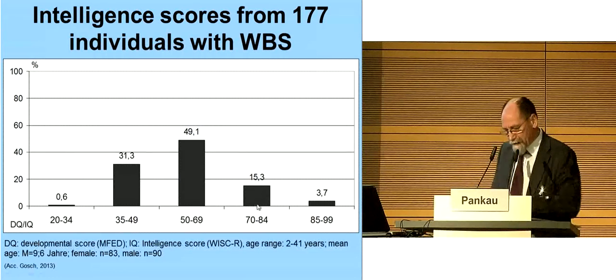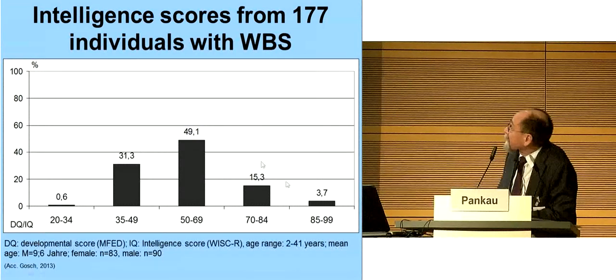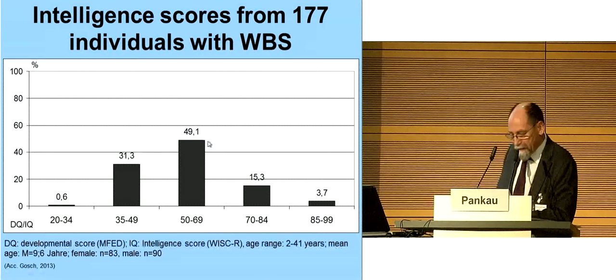On the next slide you'll see the intelligence quotient of 177 individuals. Nearly 50% show mild mental disability with an IQ range between 50 and 69, and in about 31% the IQ range is between 35 and 49, defined as moderate mental disability. In conclusion, 81% of individuals show an IQ below 70, which means two standard deviations below the mean. In the majority, adult patients do not live and work independently. For example, I know only two patients who successfully completed a driving license.